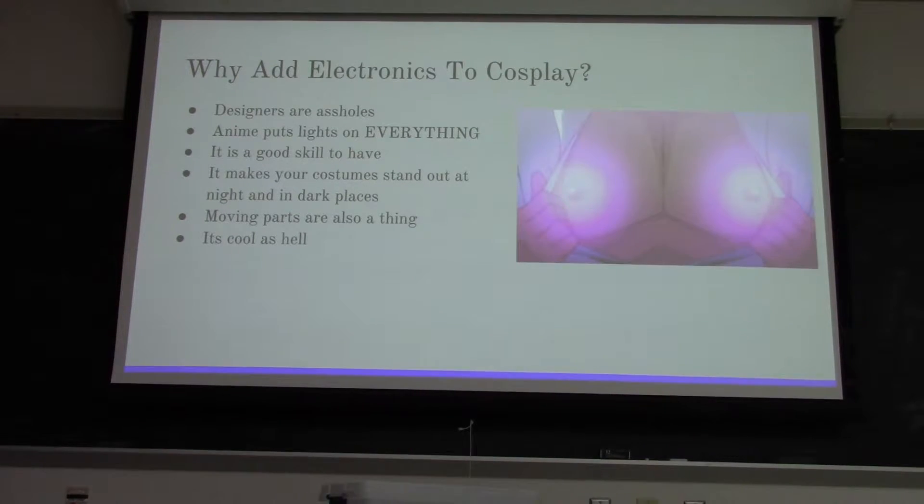It also makes your costume stand out in the dark, especially since conventions do a lot of nighttime events and you can have nighttime photoshoots. Having lights in your costume really helps with that because you're not just in the dark constantly. Moving parts are also really cool - putting motors and servos and making wings that can go out is a common thing. It really just comes down to: lights and electronics are cool, and they make a costume stand out among the rest.